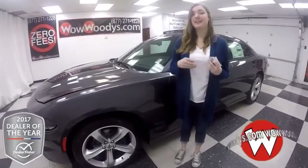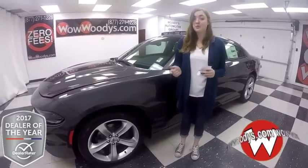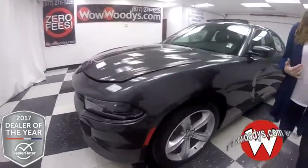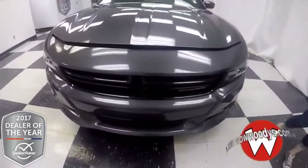So today, if you're looking for something just at the top of the technology packages and safety packages, you need to check out this 2018 Dodge Charger SXT Plus. This thing has amazing safety features like lane departure, adaptive cruise control, backup camera, and more. So let's just get right into it.